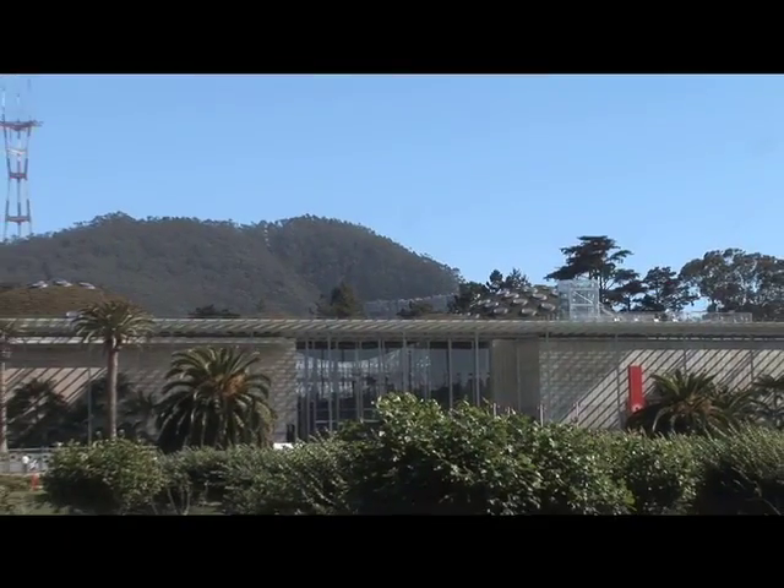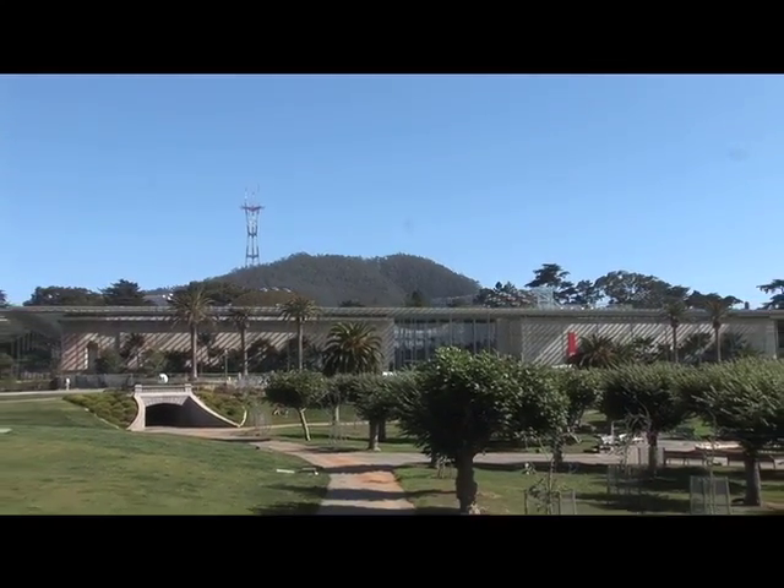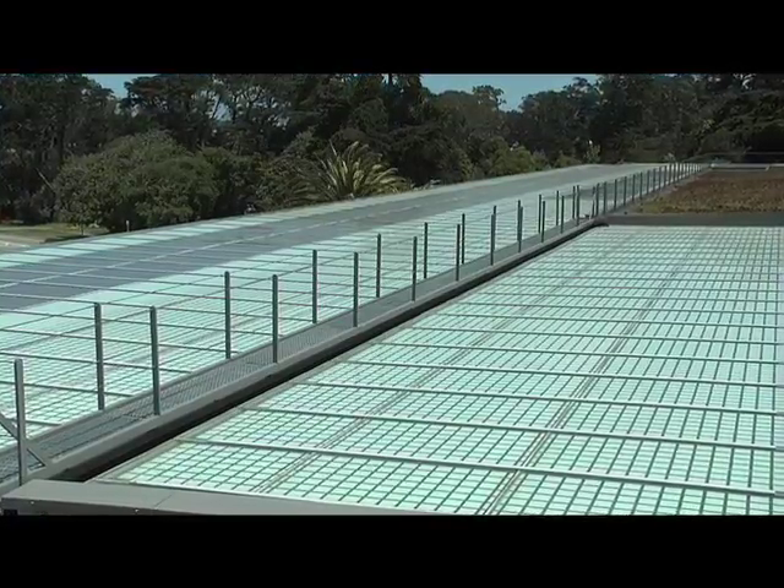We're here at the brand new California Academy of Sciences building with Stephanie Stone. What makes this building more than just your average museum? Well, for one thing, the architecture is pretty stunning — it was done by Renzo Piano. It's also been designed to be the greenest museum on Earth, with everything from solar panels on the roof to recycled denim insulation in the walls.